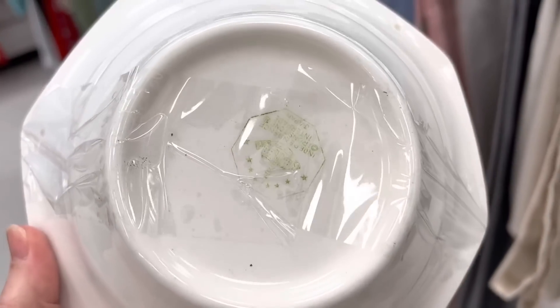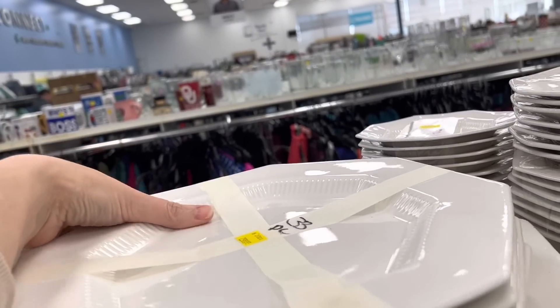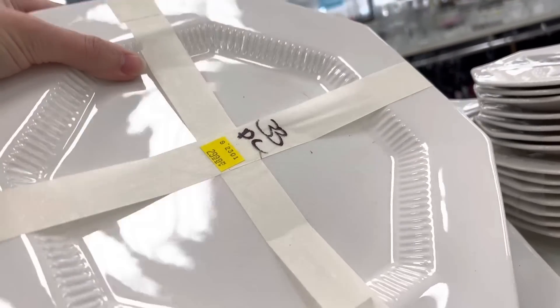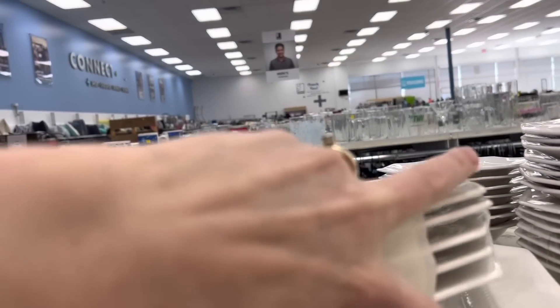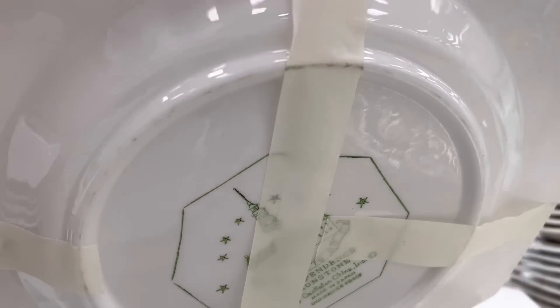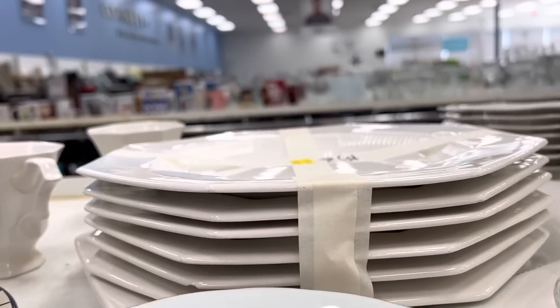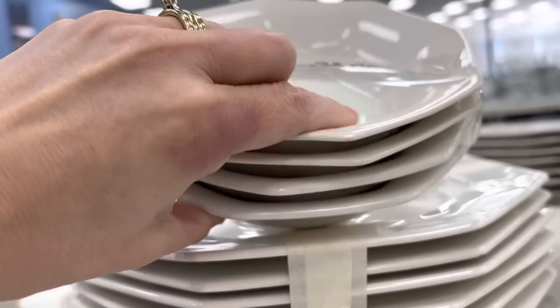The dishes are also over here. I believe I just found some ironstone — it's a 33-piece set for $29, so you have to buy all 33 pieces. Yep, ironstone, 33-piece set. I just do not need that, nor am I too crazy about it, so I'm going to pass.